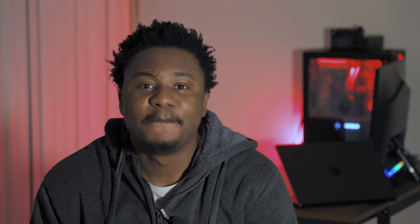One standout area for me was the progress in color science for LED virtual production, particularly in the effort to address metamerism — which is a situation where two objects appear identically colored under certain lighting conditions but emit different spectral energy distributions.